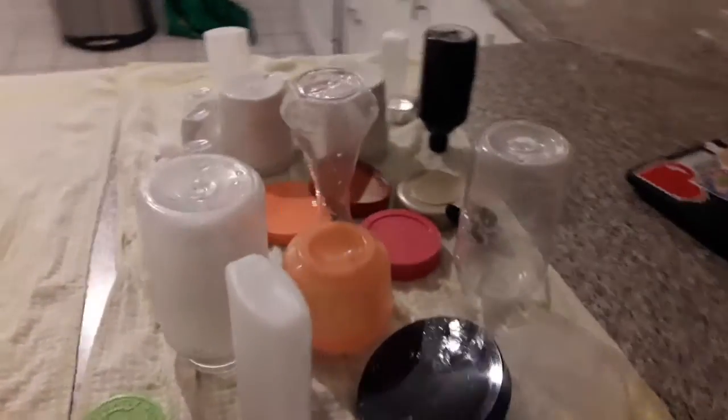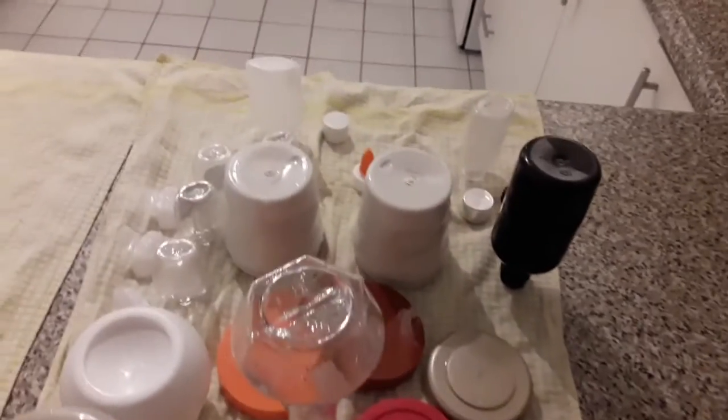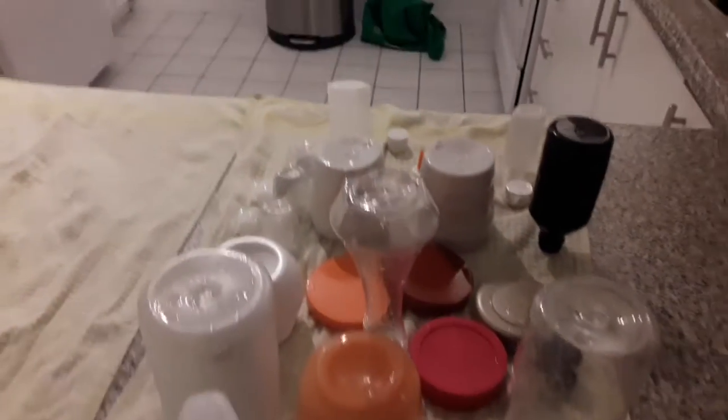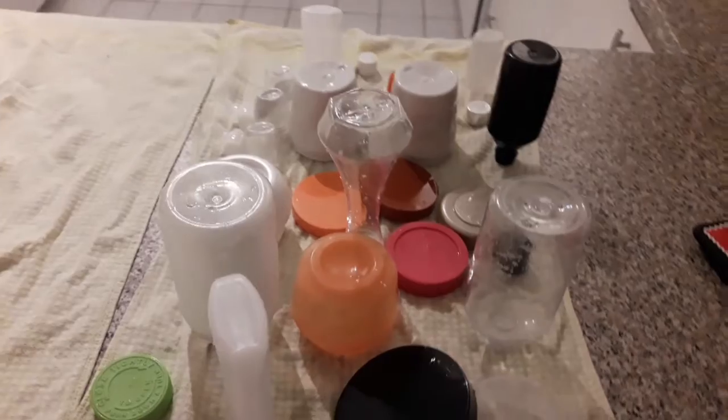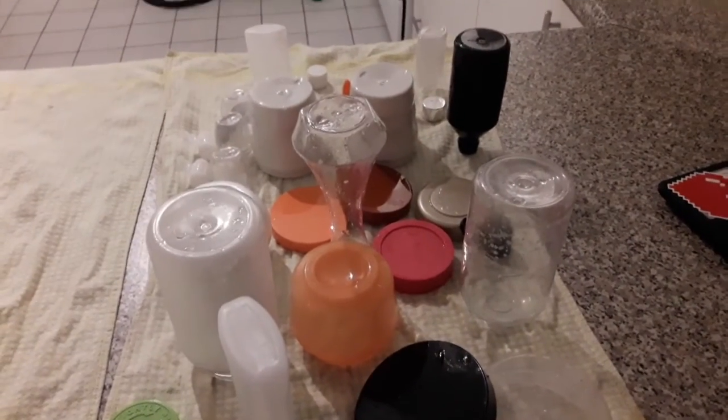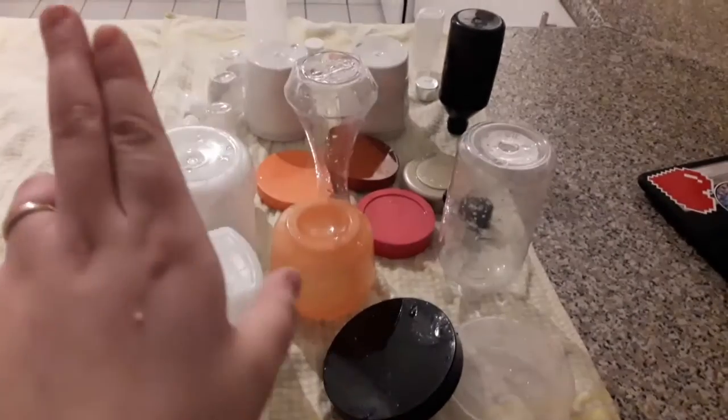Alright guys, these are all the bottles I'll be repurposing for my craft. It's not as much as what I had and was intending to, because I didn't keep two of this one. But yeah, it's still a good amount. So I hope you liked the video — you can always give it a thumbs up, and I'll see you next time.